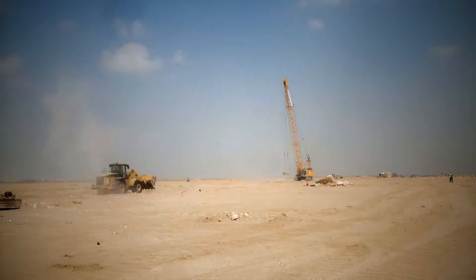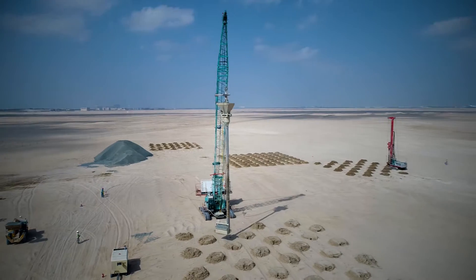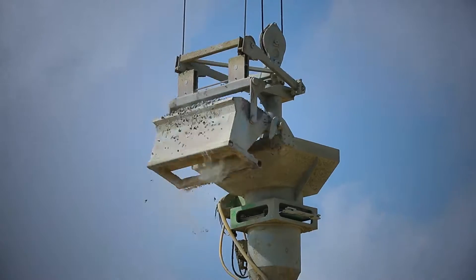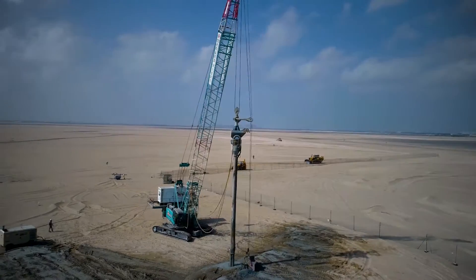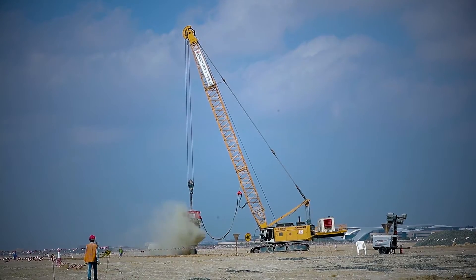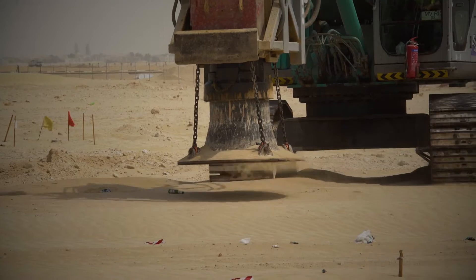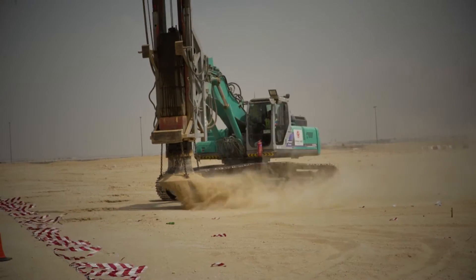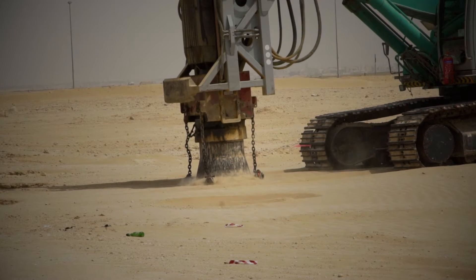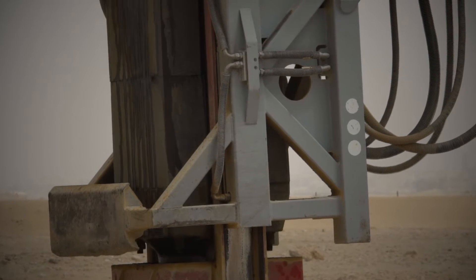The soil profile of this jobsite is so variable that different techniques are used to improve the current ground conditions. Currently, execution of soil improvement works is in full swing, with a range of specialist rigs and cranes mobilised for specific aspects of the ground improvement works.